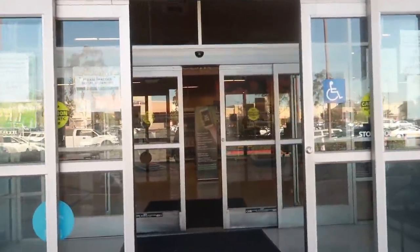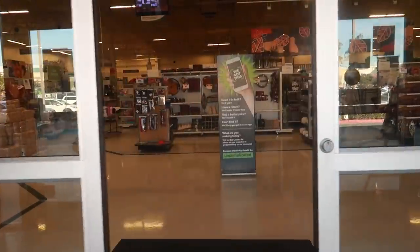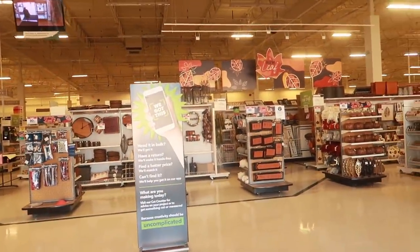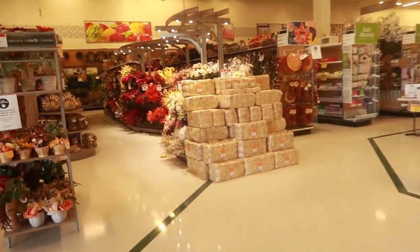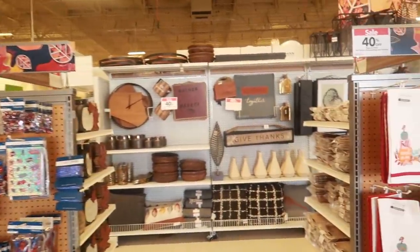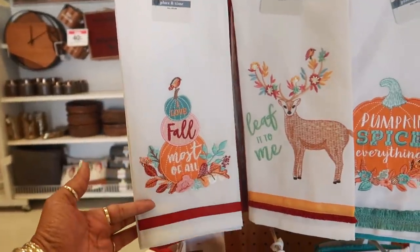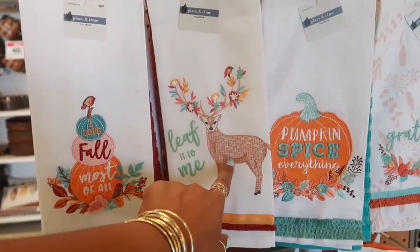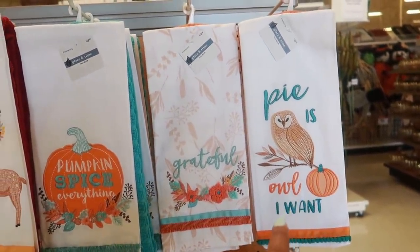Hey, welcome back! We are headed inside Joann's and look at that — they have their fall stuff out. They have some hay over there, I see some wreaths, so let's take a look and see what new stuff they have. 40% off. This is cute — 'Leaf It To Me,' pumpkin spice, everything pie is all I want.